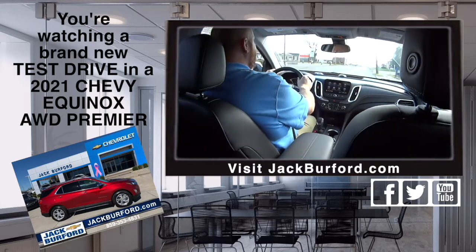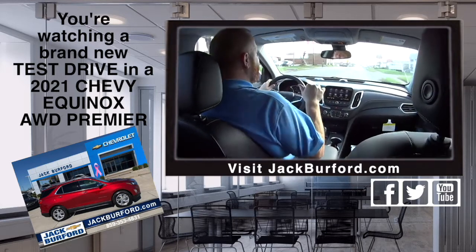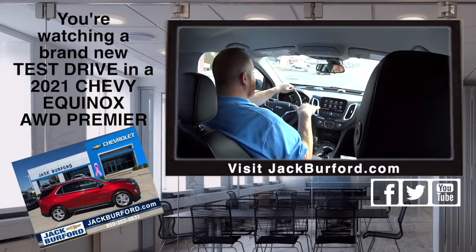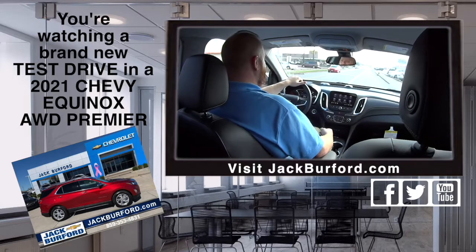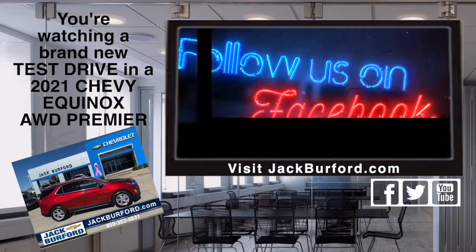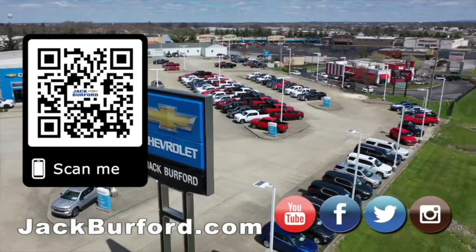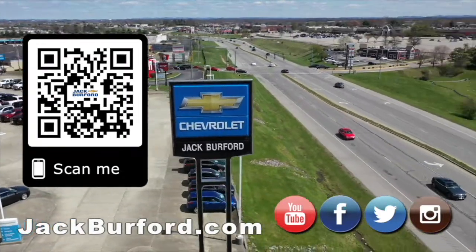Our inventory right now is through the roof — we've got more inventory than most people in central Kentucky. Take your pick, every color, every configuration, whatever you want, we've got it. Take your pick at jackburford.com. Make sure to visit us and subscribe to our YouTube channel.